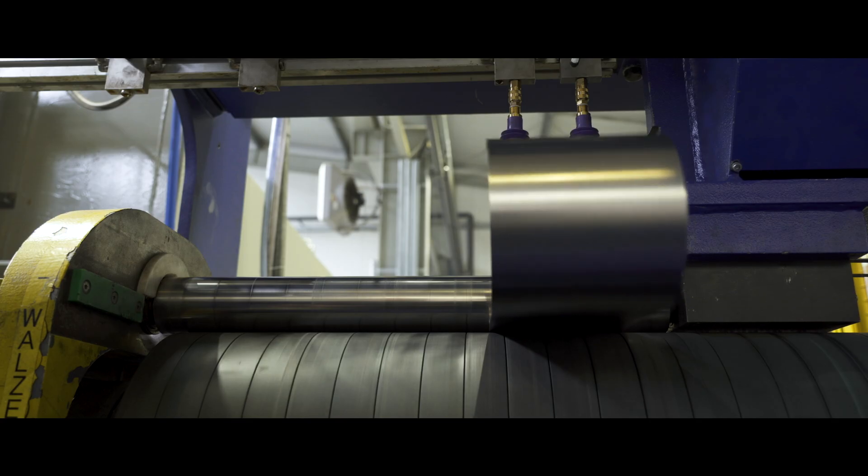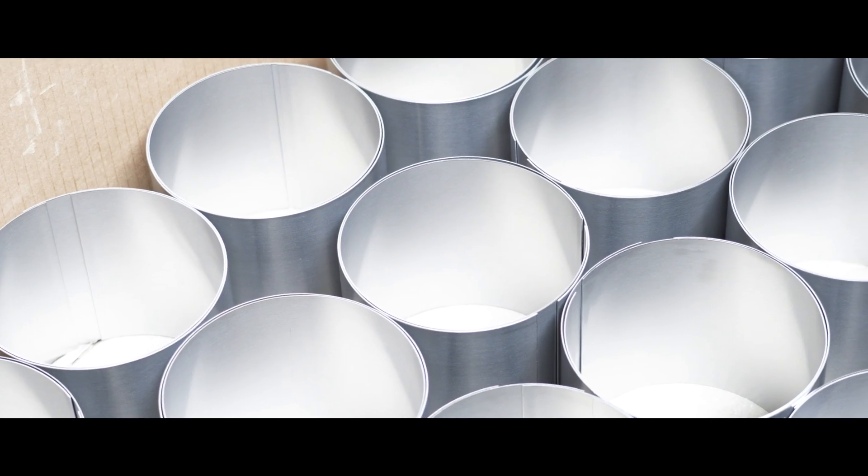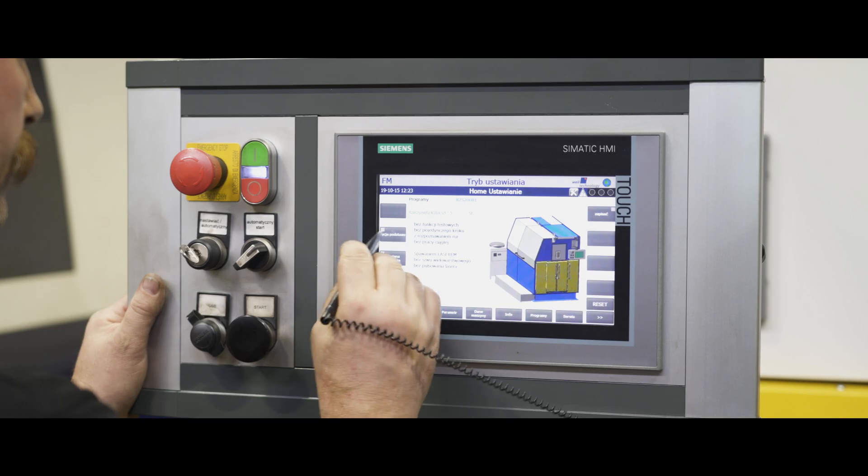These machines are used to manufacture catalyst housings with a diameter of 100 mm to 400 mm. Actually, we can manufacture a housing up to 1 meter long. These machines offer many functionalities and feature high reliability and efficiency — that is a very big advantage.